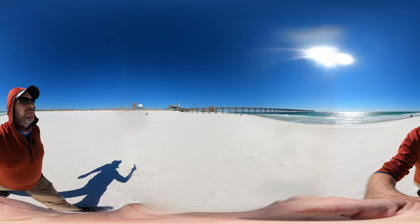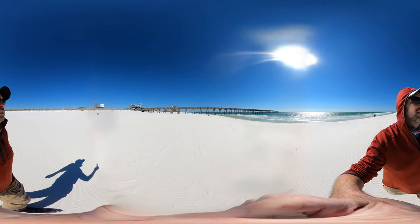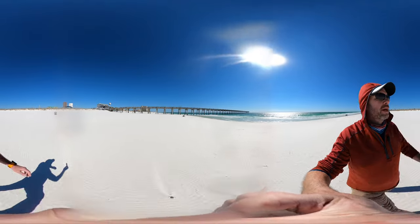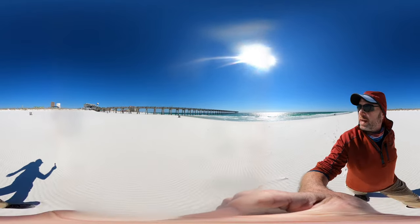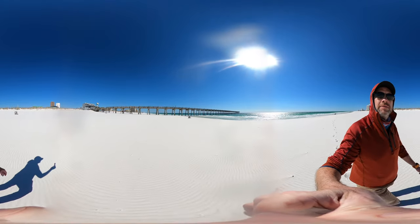Here we are at the Pensacola Pier. I'm going to head on up there — hopefully without much problem. There are other people there; I'll go to the end and turn on the camera from there. Just wanted to show what it looks like from the base.